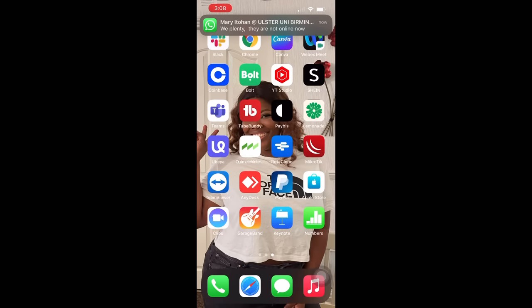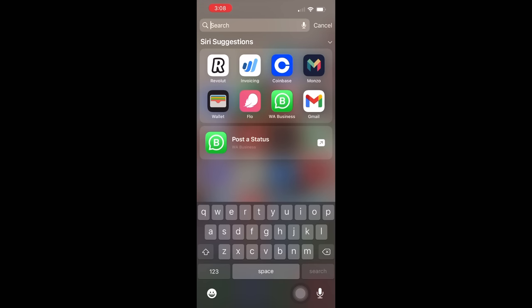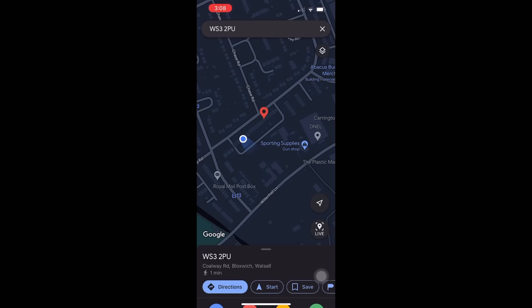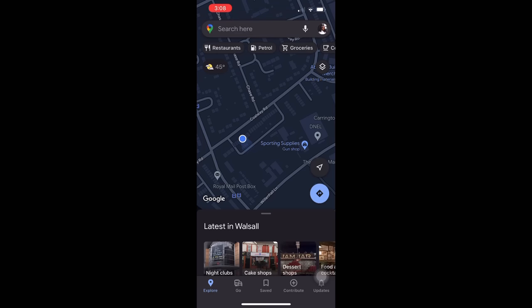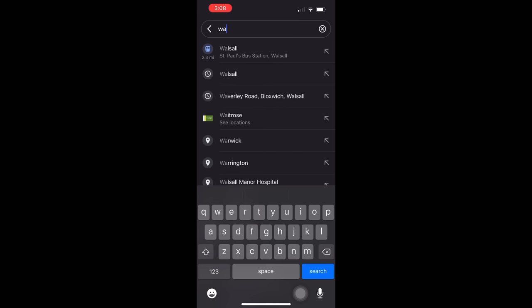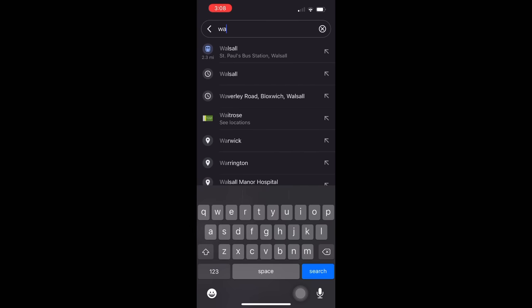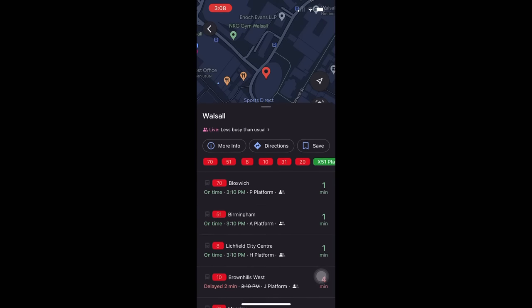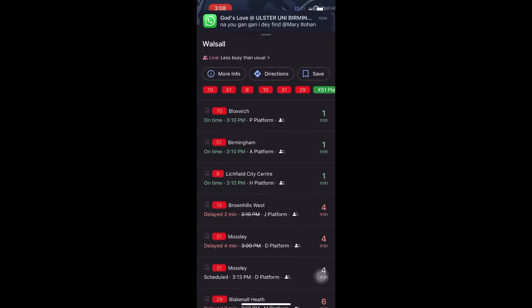The first thing you need to do is go to Google Maps on your phone, open the map, and type in your postcode. Once you type in your postcode, it's going to give you the address of where you're going. Click on the address, and it brings you to a landing page that shows you different bus options going there, and even trains.